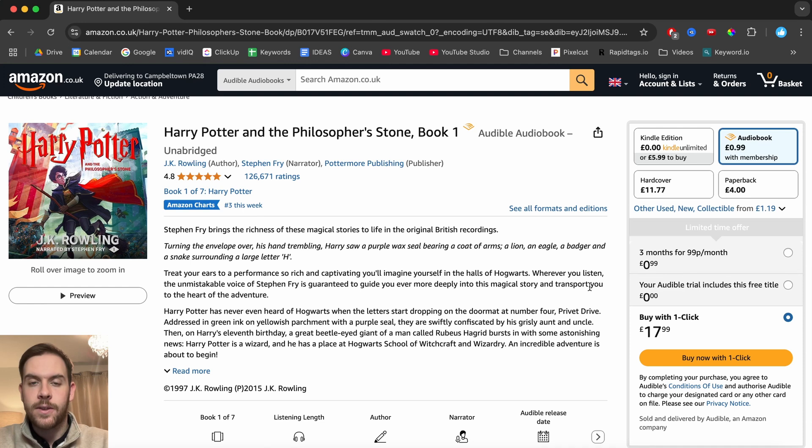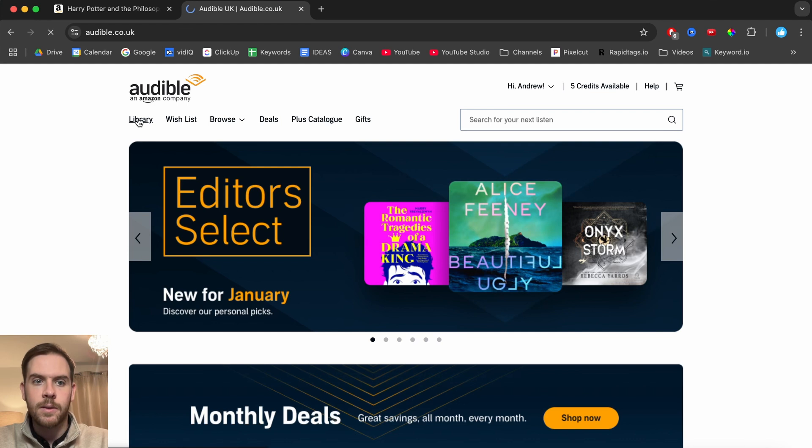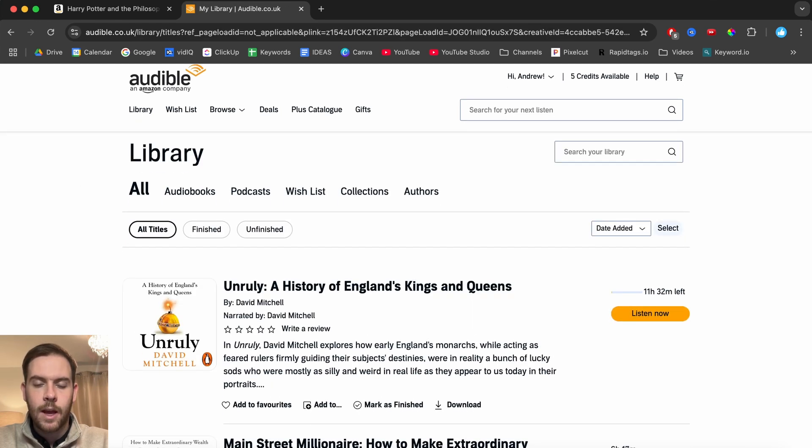Either way, whatever you select, after you purchase it through Amazon it will appear in your Audible account. So what you need to do — either on computer or on mobile — is go to audible.com, and from there the audiobook will appear in your library. Once you refresh, the audiobook will be at the top of your 'All' section in your library.